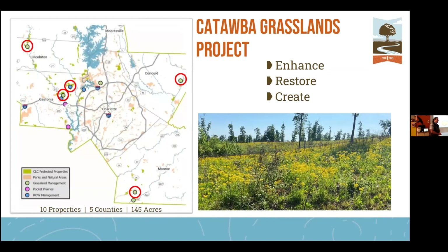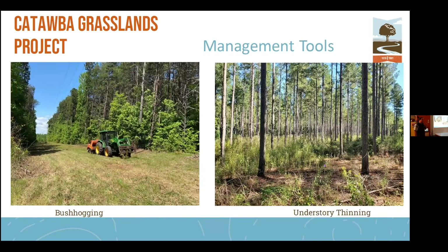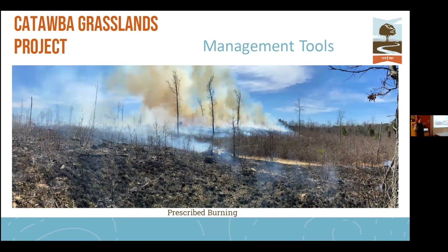The Catawba Grasslands Project is working to enhance, create, and restore grasslands in the Charlotte region. We've done that across 10 properties in five counties. Before I highlight specific sites, I want to talk about how we manage these grassland habitats. The three primary methods are prescribed fire, mechanical understory thinning, and bush hogging. We prefer prescribed fire, but we also do bush hogging and sometimes understory thinning.